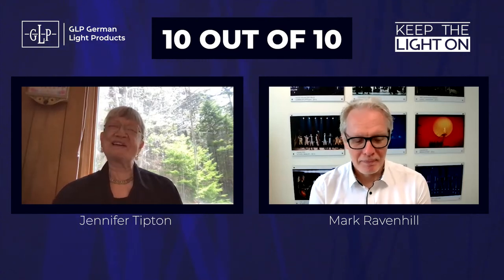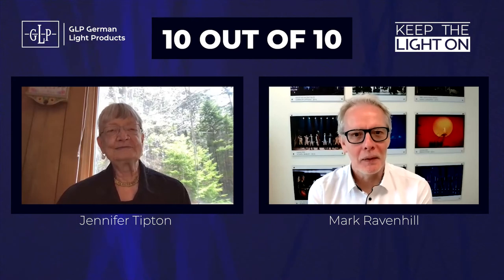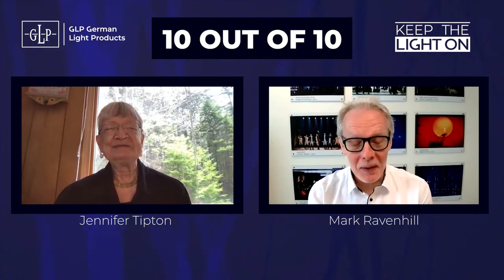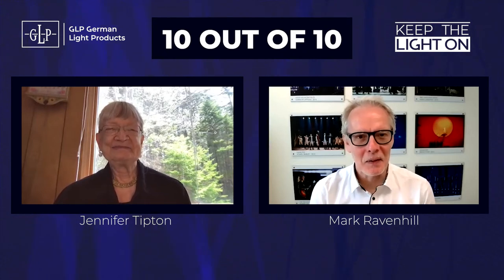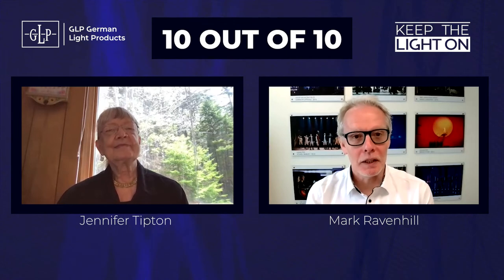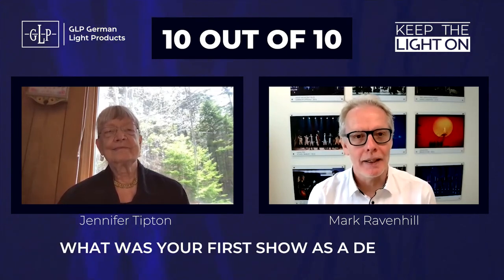Jennifer Tipton: Thank you. Good to be here. Host: We have our 10 questions for you, so let's go. I'm very much looking forward to this. I think this is going to be absolutely great. So winding back towards the beginning of your career, what was your first show as a designer?